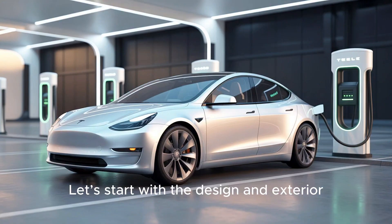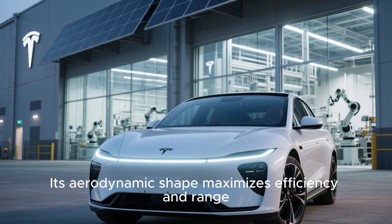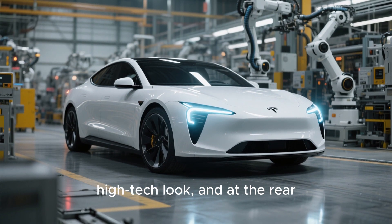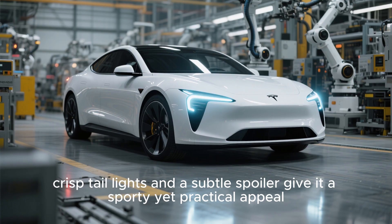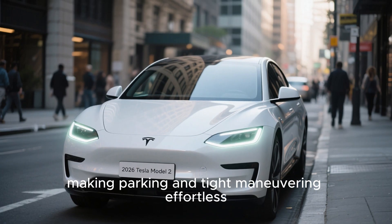Let's start with the design and exterior. The Model 2 is sleek, modern, and futuristic, yet compact and urban-friendly. Its aerodynamic shape maximizes efficiency and range, while the front fascia features Tesla's signature minimalist styling. Full-LED adaptive headlights give it a sharp, high-tech look, and at the rear, crisp taillights and a subtle spoiler give it a sporty yet practical appeal. The Model 2's size is perfect for city driving, making parking and tight maneuvering effortless.